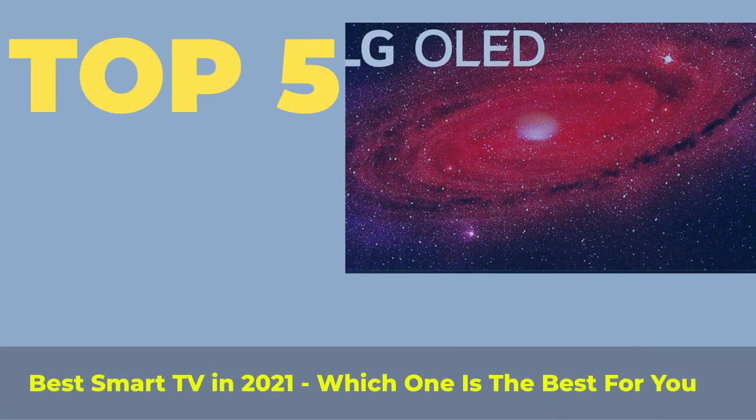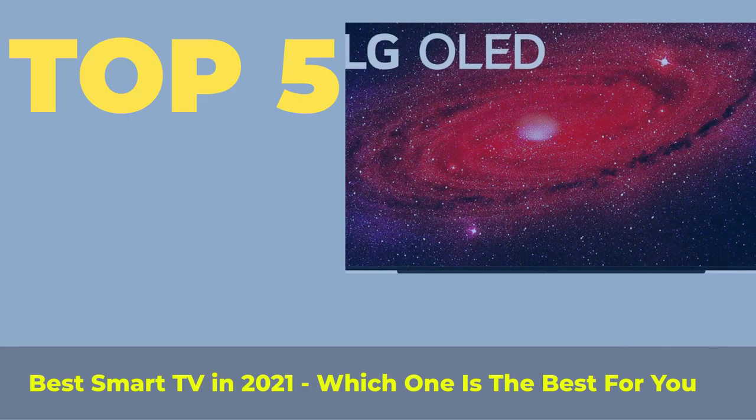Top 5 best smart TVs in 2021 — which one is the best for you?